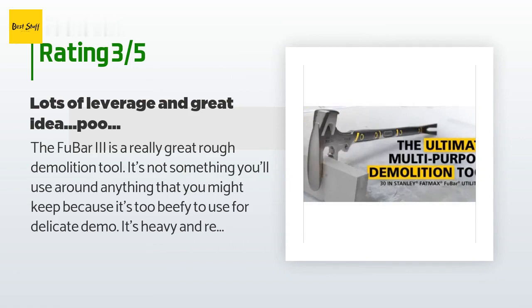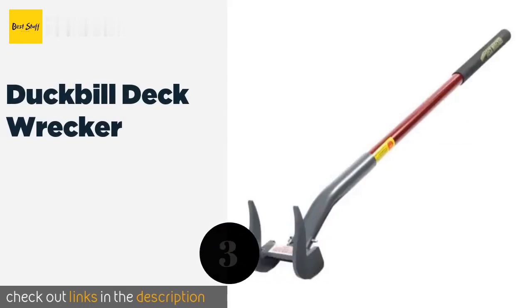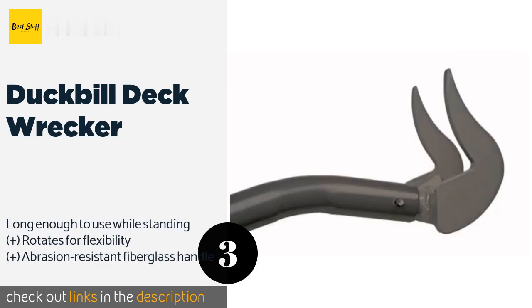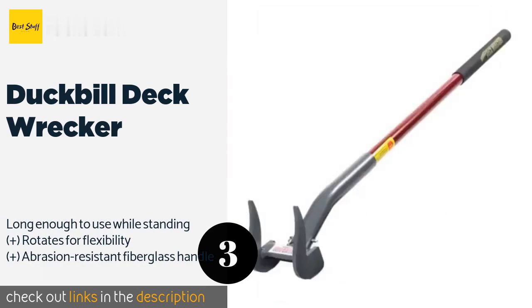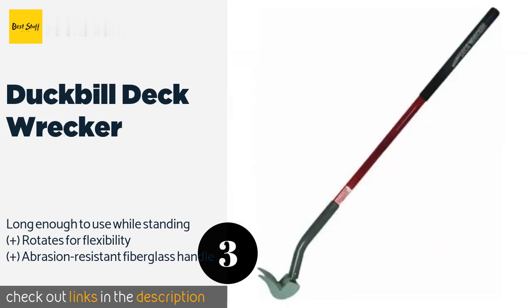The next product on our list is the Duckbill Deck Wrecker. It makes quick work of removing lumber, which is ideal if your job includes demolishing patios or old wooden floors. Its two-pronged design allows it to slide smoothly under its target, usually cleanly lifting the board in one piece. The price is approximately $69.